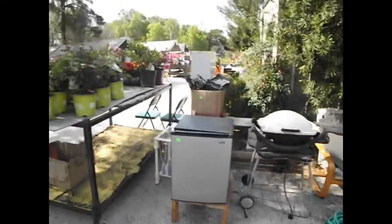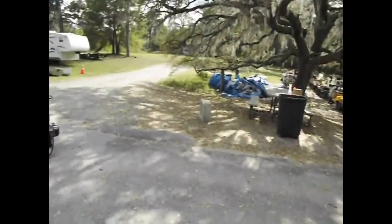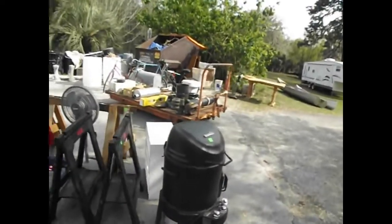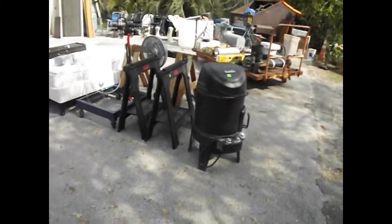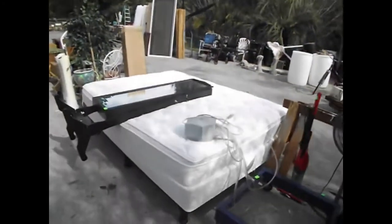A little mini refrigerator and an assortment of plants. Here's a brand new Charbroil — it's a gas turkey air fryer. That's kind of nice. We have folding sawhorses and an air bed right there.